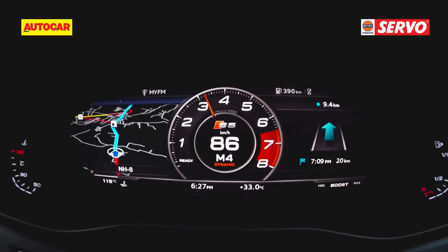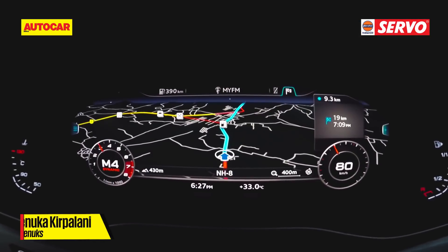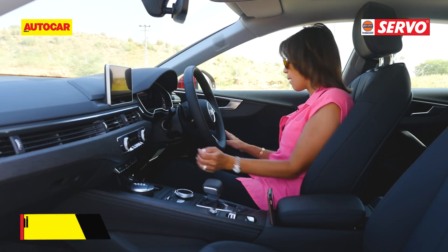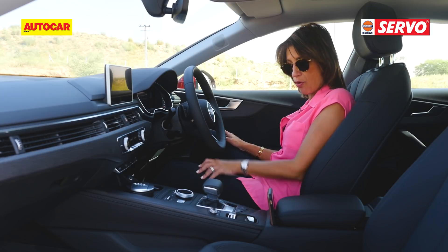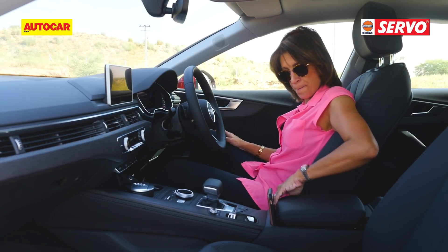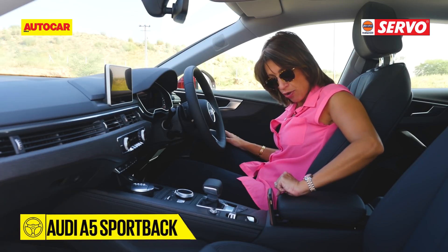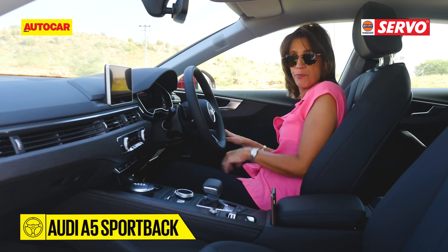Crisp clear dials with different view modes. As far as storage and practicality goes, you have a glove box, cup holders, bottle holders in the door, a slot for your key, and storage in the central console which also has a nifty gap where you can slip your phone in.